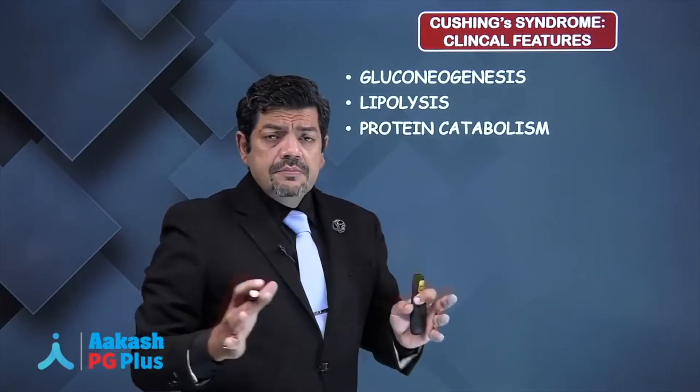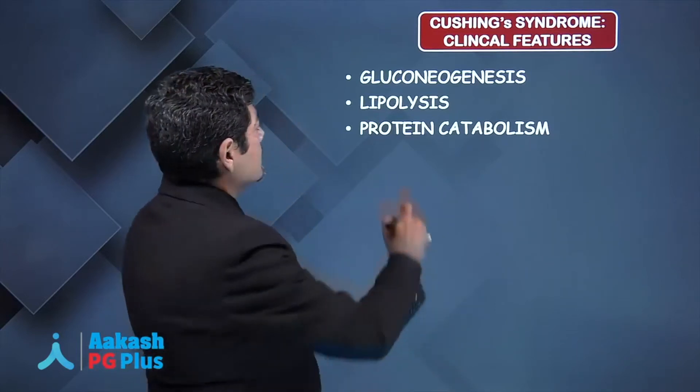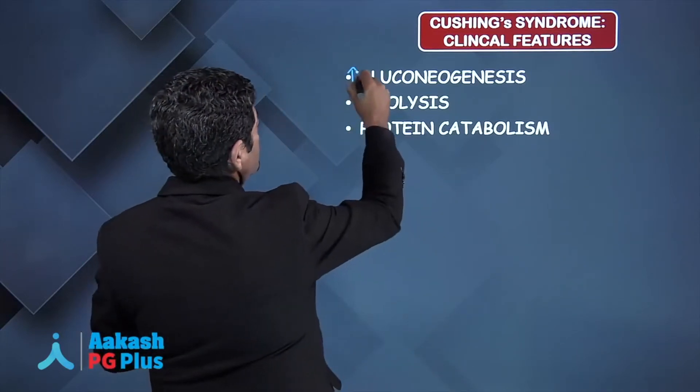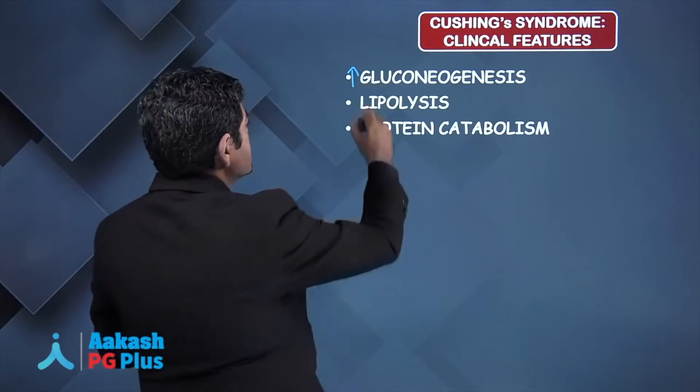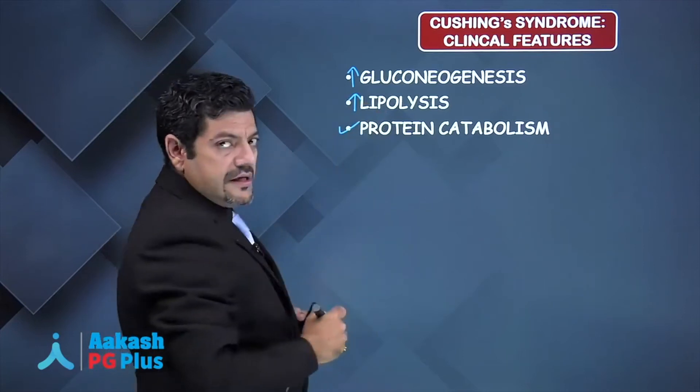On a very basic biochemical level, what does excess cortisol do? It causes more gluconeogenesis, causes a lot of lipolysis, and it causes protein catabolism.